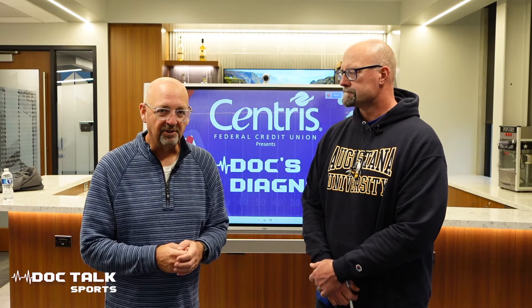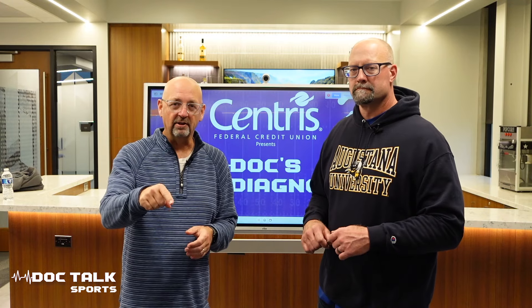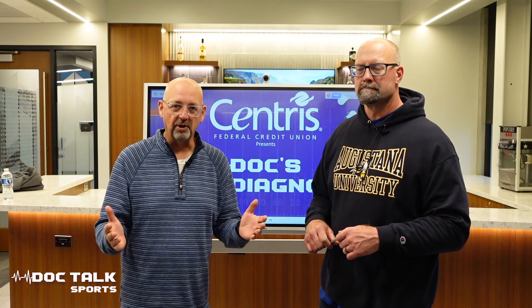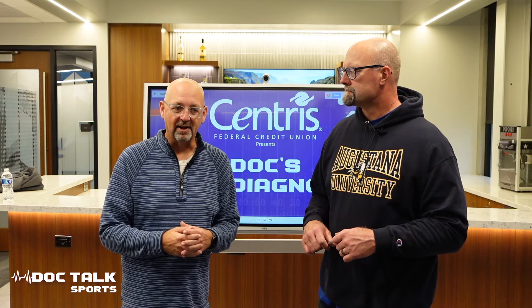Welcome back to the Doc's Diagnosis, presented by Centris Federal Credit Union. Remember to take a little bit of time to like this video and also subscribe to our channel so you're up to date whenever new content comes out.